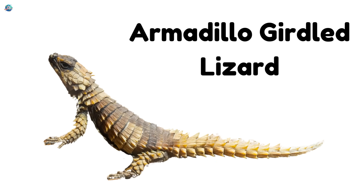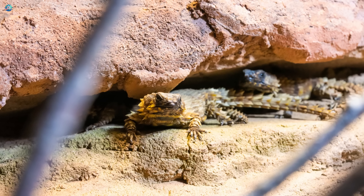Armadillo girdled lizard. This lizard curls into a ball like a little dragon shield. It's covered in armor.